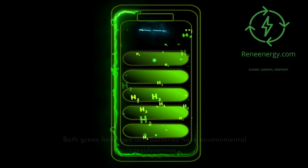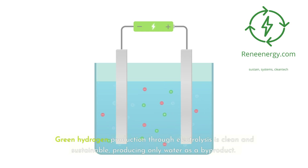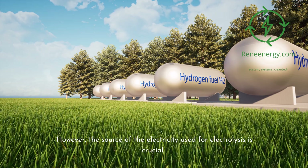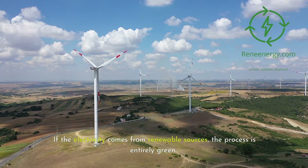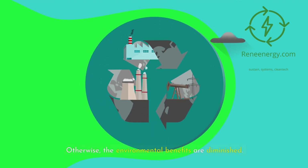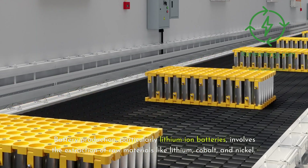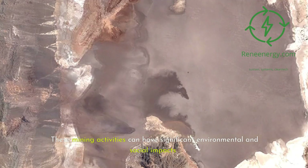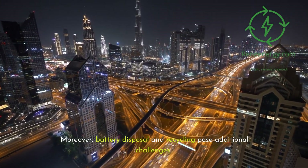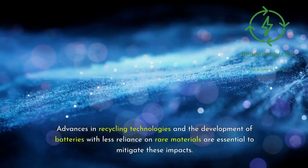Both green hydrogen and batteries have environmental considerations. Green hydrogen production through electrolysis is clean and sustainable, producing only water as a byproduct. However, the source of electricity used for electrolysis is crucial — if it comes from renewable sources, the process is entirely green; otherwise, the environmental benefits are diminished. Battery production, particularly lithium-ion, involves extraction of raw materials like lithium, cobalt, and nickel, which can have significant environmental and social impacts. Battery disposal and recycling pose additional challenges, and advances in recycling technologies and development of batteries with less reliance on rare materials are essential to mitigate these impacts.